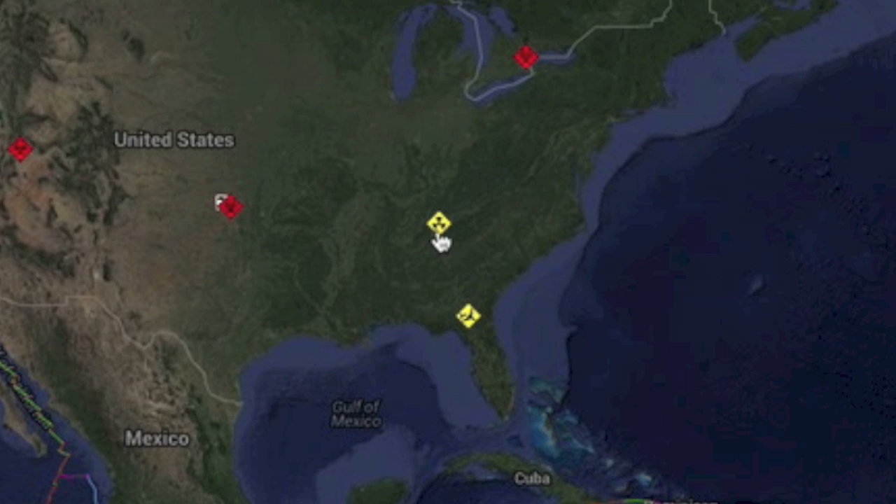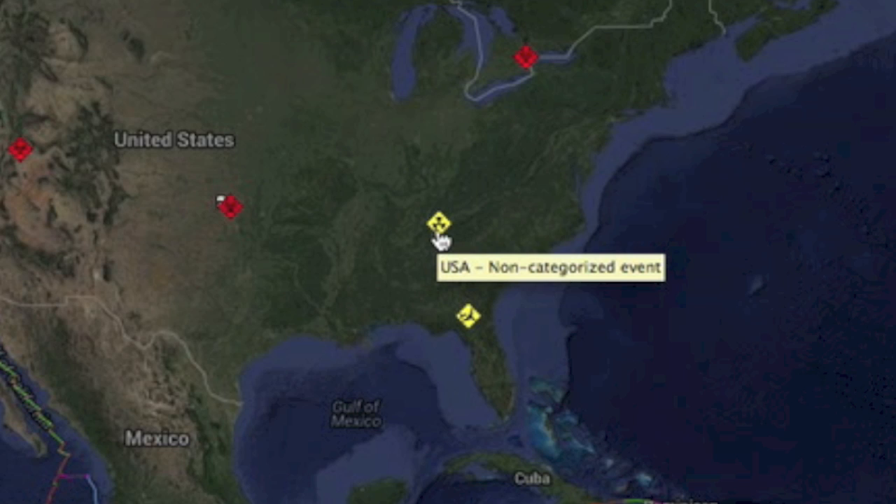A quick note: the Tennessee nuclear plant shutdown was a compressor issue, luckily not on the nuclear side of things.